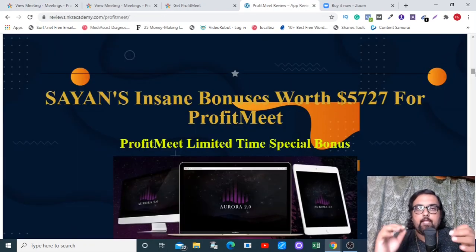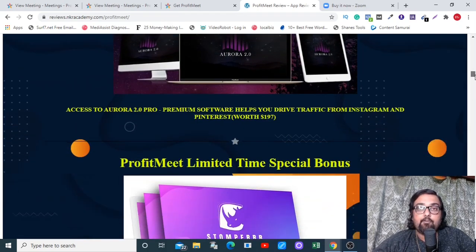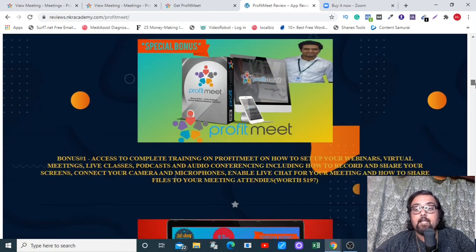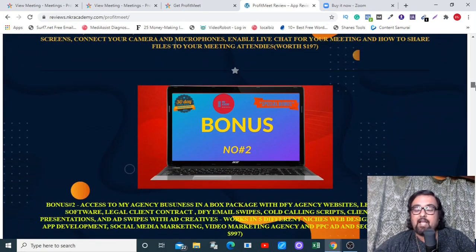Welcome back — I really hope you enjoyed that demo. Moving on to my bonuses: I have given you Aurora 2.0, Stomp Cartel Pro, and a complete training on Profit Meet. All of these are time-sensitive bonuses, so I do request you to come down to the bonus page via the description link of this video.